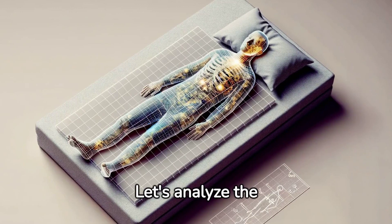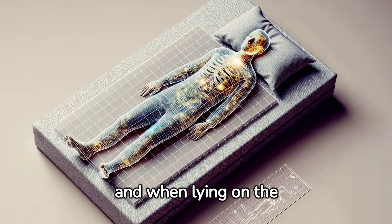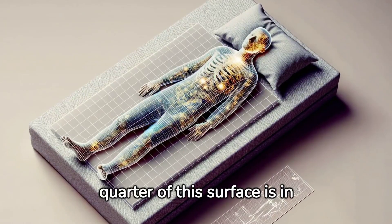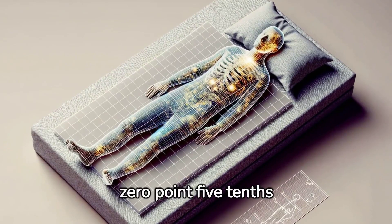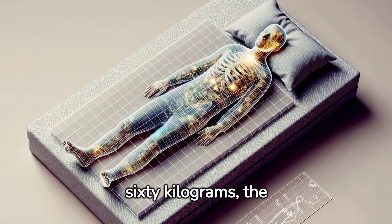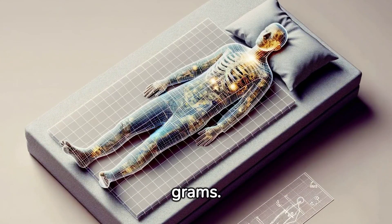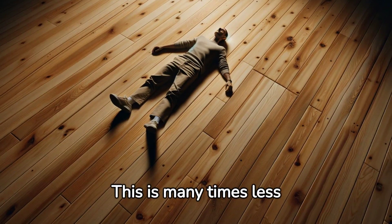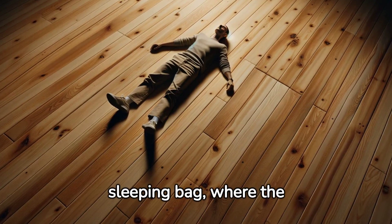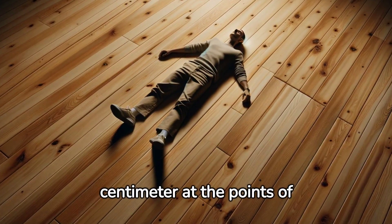Let's analyse the numbers. If we assume that the body area of an adult is two square metres, and when lying on a bed about a quarter of this surface is in contact with it — that is 0.5 square metres — then with an average weight of 60 kilograms, the pressure per square centimetre will be only 12 grams. This is many times less than if we were lying on a hard surface, such as a sleeping bag, where the pressure can increase to 500 grams per square centimetre at the points of contact.